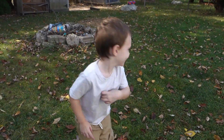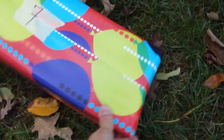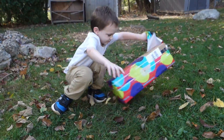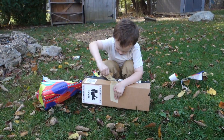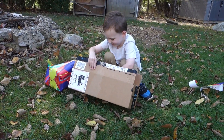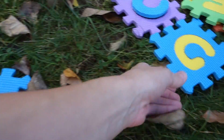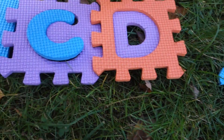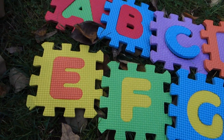All right, you're gonna go find box number seven. Go find it! We got it — box number seven! All right, open it. Whoa! Seven letters — oh cool, seven letters! One, two, three, four, five, six, seven — seven letters!